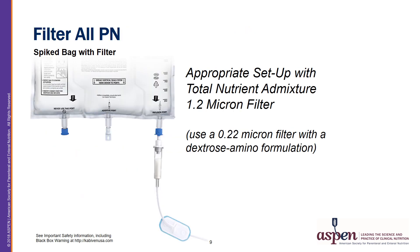All PN should be filtered, whether it is a 2-in-1 or 3-in-1 solution. Here you can see an appropriate setup with a total nutrition admixture 1.2 micron filter.